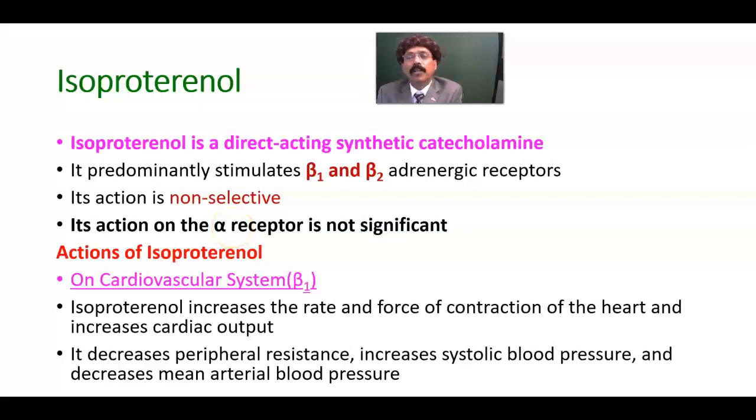Hello, my name is Dr. Diwan S. Raja. Today I will discuss the pharmacology of isoproterenol.